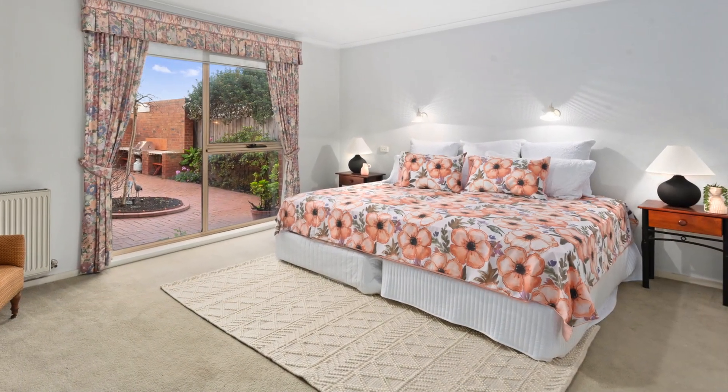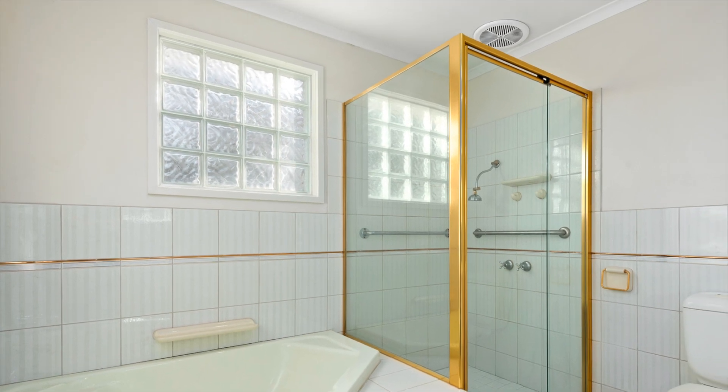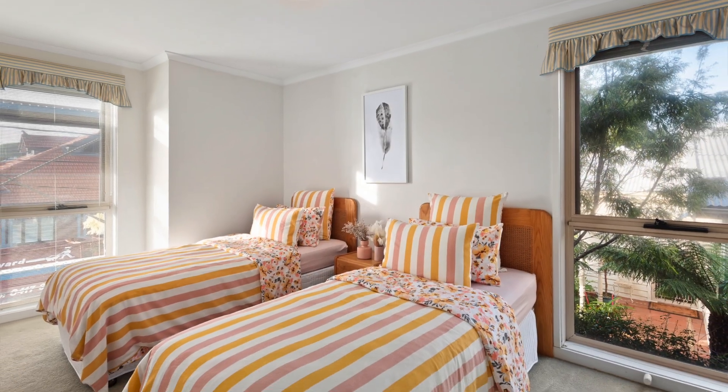There are three double bedrooms — master downstairs with full ensuite and walk-in robe, plus two upstairs bedrooms both with built-in robes which share a family bathroom.